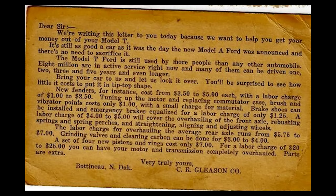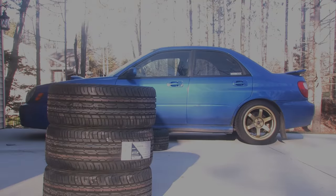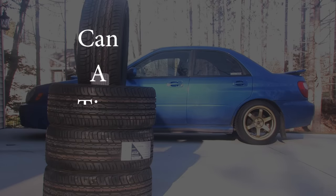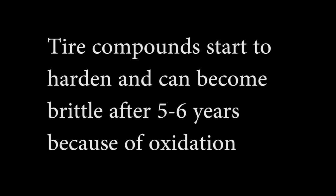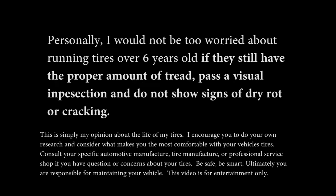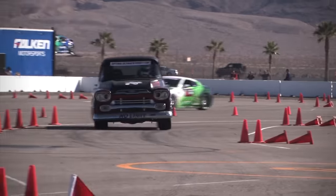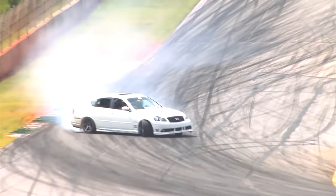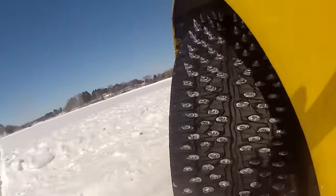So now that you can tell how old your tire is, you might be asking: can a tire expire? There's no official expiration date for tires, but the general consensus seems to be about the six-year mark. Storage, climate, tire pressure, vehicle load, and driving style can all play an important role in the lifespan of your tires. I encourage you to inspect your tires periodically and run the right tires for your climate.